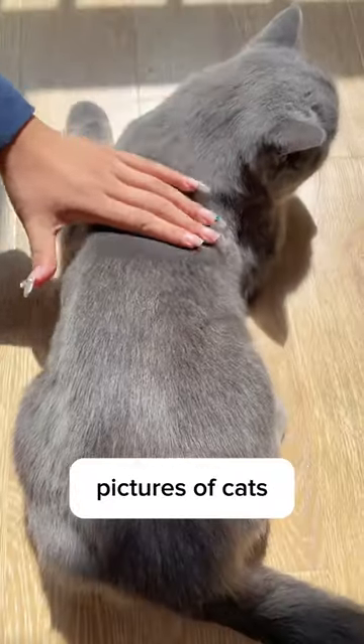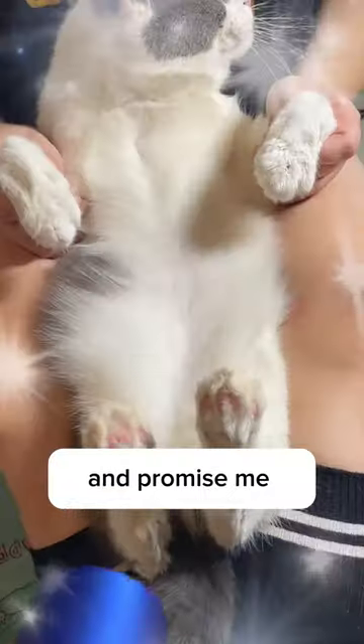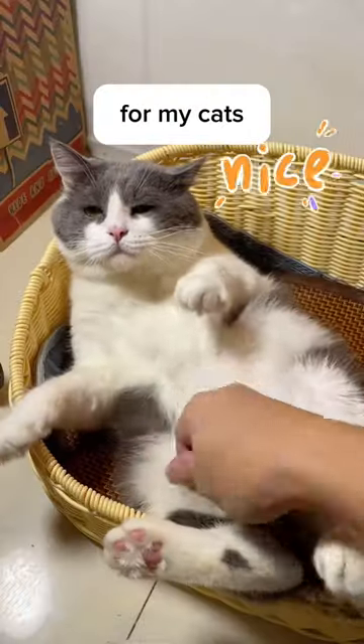They tricked me into buying this brush. They showed me pictures of cats with shiny and healthy fur, and promised me that the brush would do the same for my cats. So I bought it.